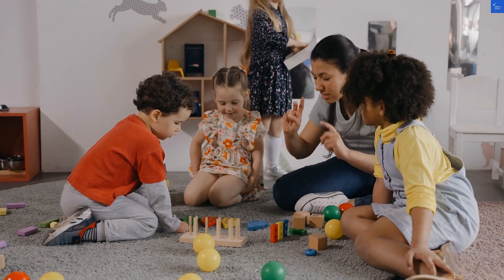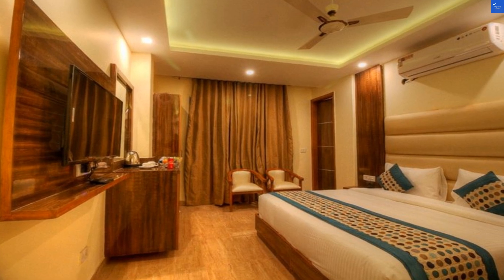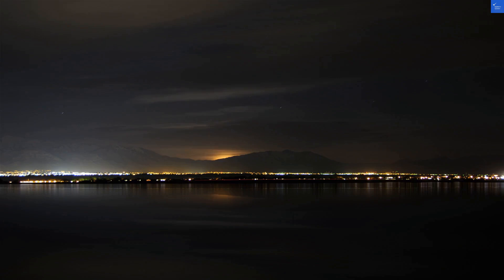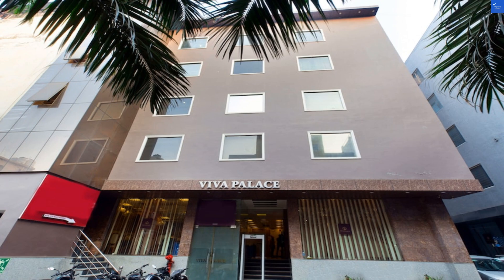Moving on to amenities, the hotel boasts free Wi-Fi, a rooftop terrace, and a restaurant. But hold your horses — you may need to trek about 5 miles for some of the sister resort's facilities. It's like a workout and vacation rolled into one — who needs a gym? Score: 5 out of 10.